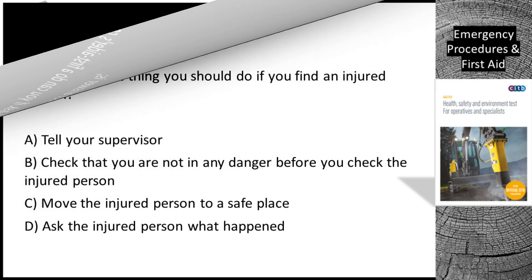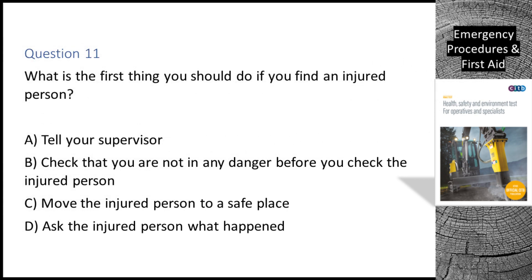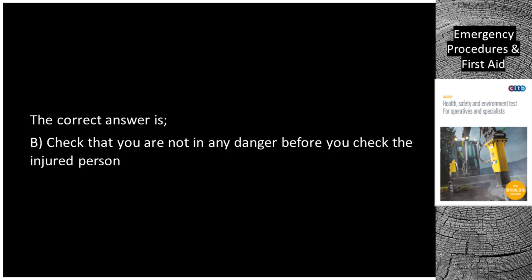Question 11. What is the first thing you should do if you find an injured person? A. Tell your supervisor. B. Check that you are not in any danger before you check the injured person. C. Move the injured person to a safe place. D. Ask the injured person what happened. The correct answer is B: Check that you are not in any danger before you check the injured person.